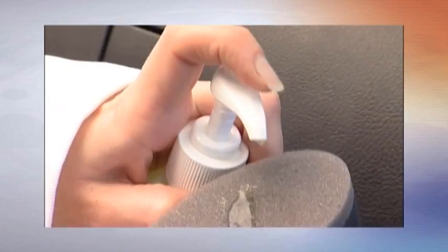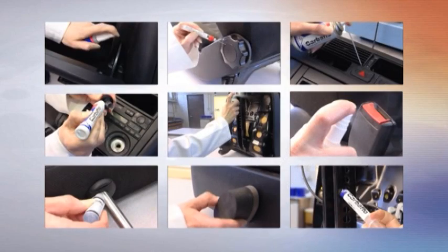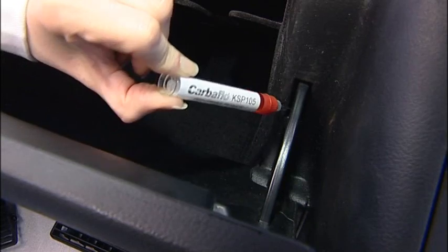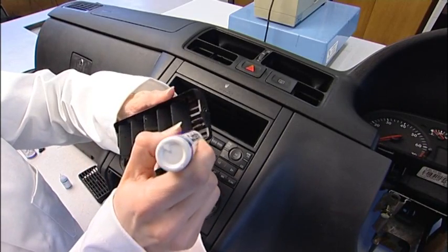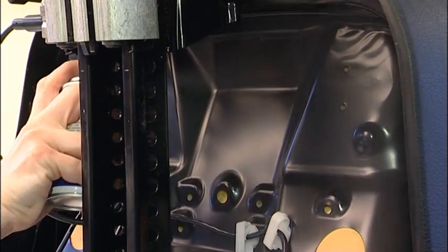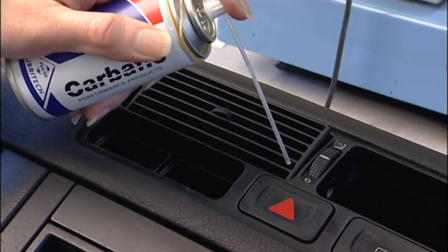CarboFlow can be applied by sponge direct from a bottle. Alternatively, a range of applicators have been designed to aid application. The Precision Euler allows CarboFlow application to areas that are difficult to access. The Dab-O-Matic can run along many edge types and was originally developed for seals around doors, windows and sunroofs. The aerosol allows a very thin film to be applied over a large area and can be directed with a straw.